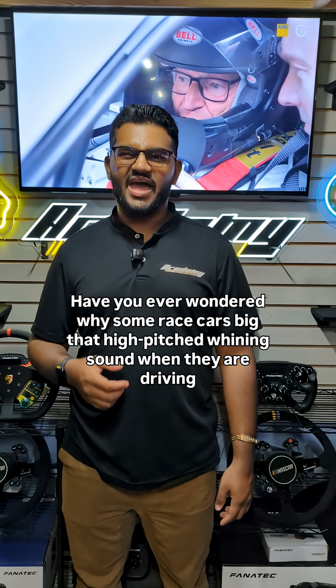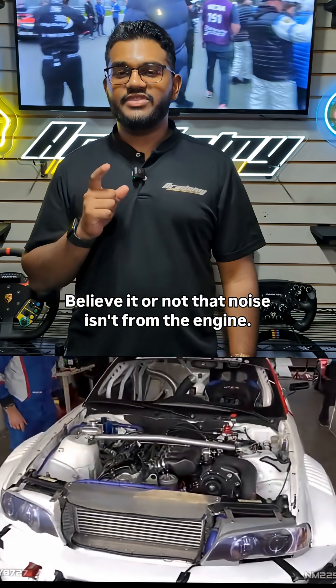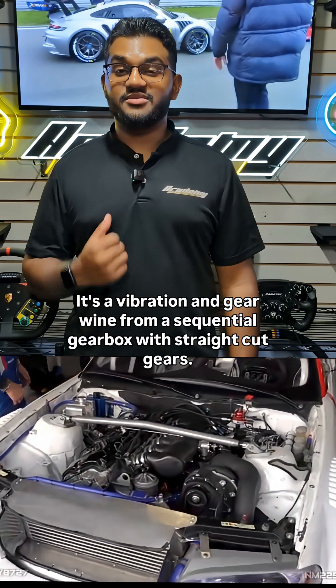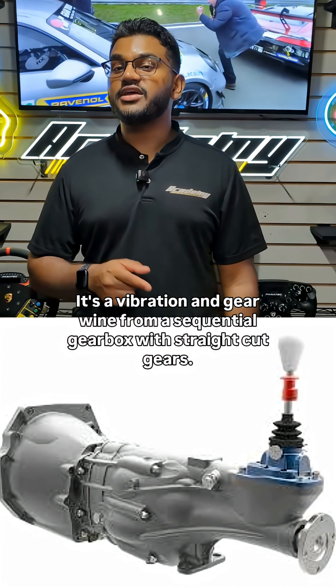Have you ever wondered why some race cars make that high-pitched winding sound when they're driving? Believe it or not, that noise isn't from the engine. It's a vibration and gear whine from a sequential gearbox with straight-cut gears.